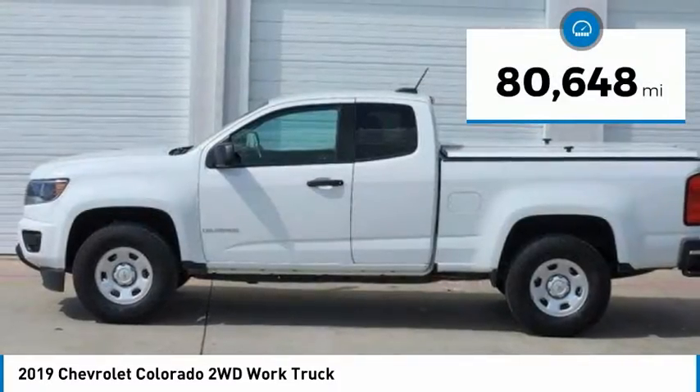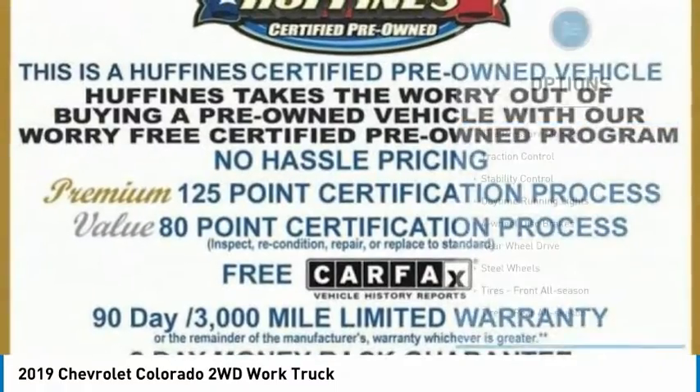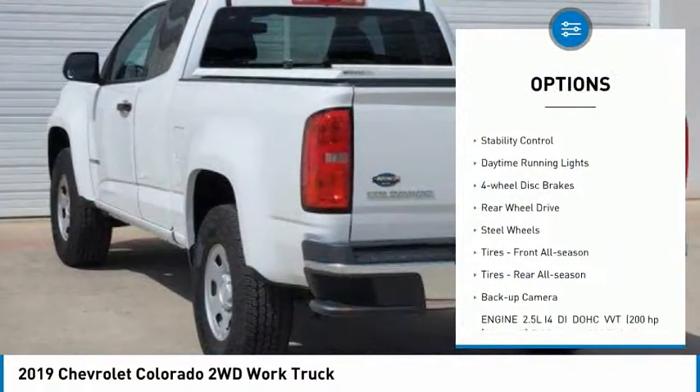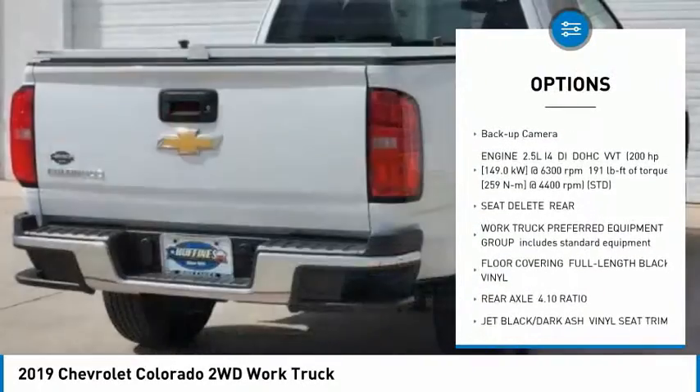This vehicle has less than 85,000 miles. Here are some of this vehicle's great options: tire pressure monitor, traction control, stability control, daytime running lights, four-wheel disc brakes.